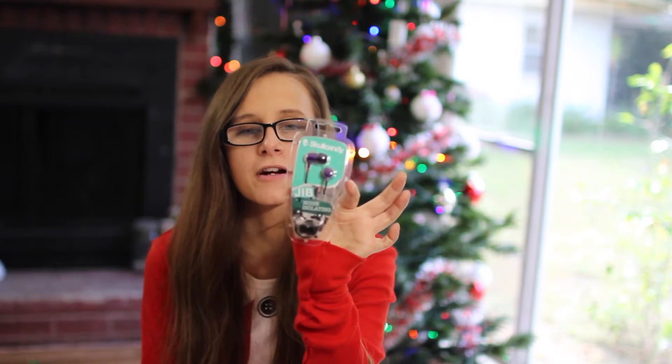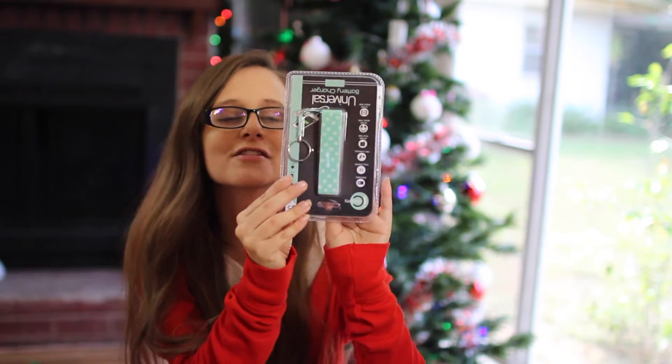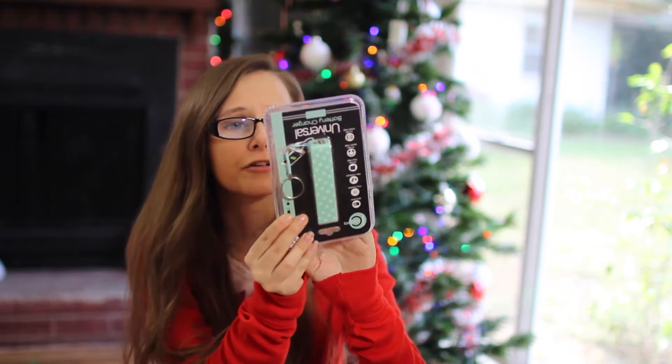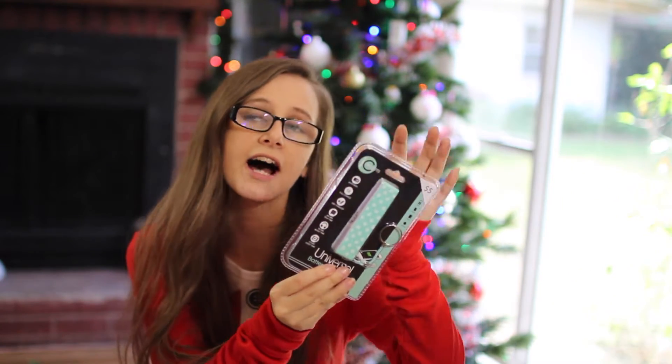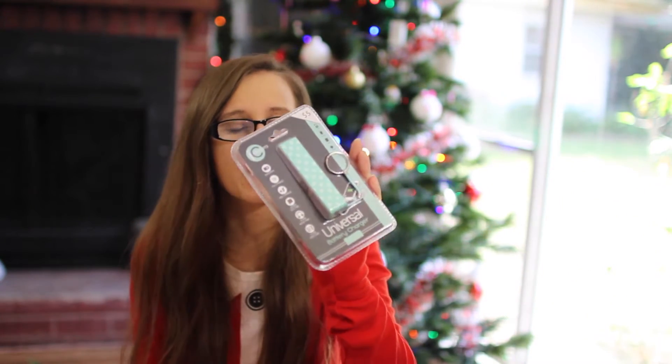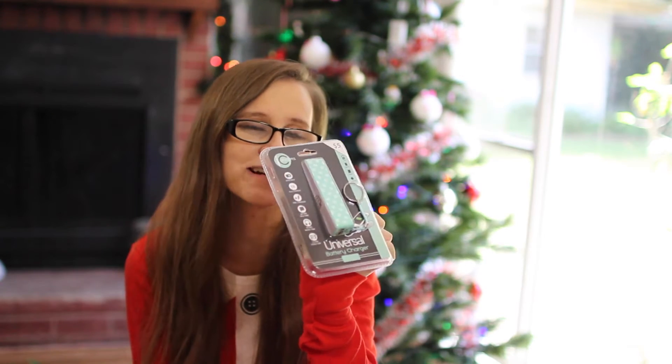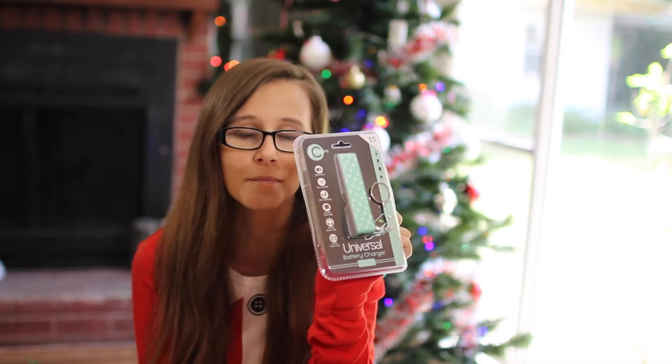Now on to what my brother got me for Christmas. He picked me up a new pair of Skullcandy headphones because you can never have enough headphones and they're constantly breaking or getting lost, so I'm very appreciative for those. He also got me the cutest little charging power block — you charge it up and then charge your phone, and it even charges other things like your iPod. You can keep it in your purse or backpack and they come in so handy when you're out all day. He got it in mint with polka dots, which is the best combination ever.